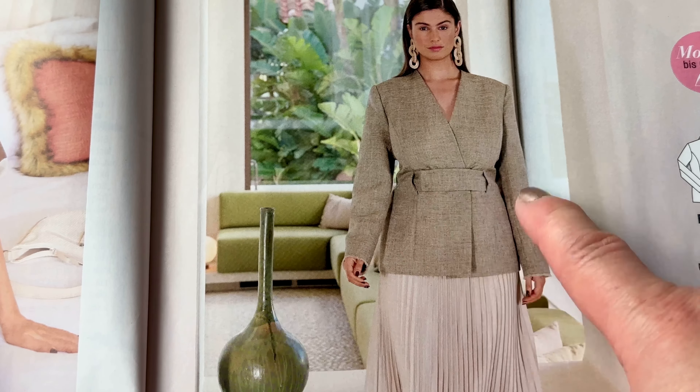This dress is cute — it actually fakes a little bit a skirt on the sides. It's really nice. I think this is really attractive and original.